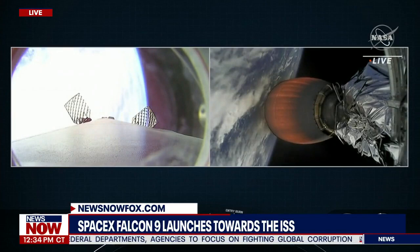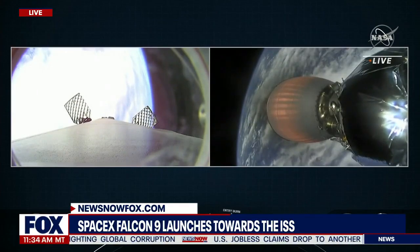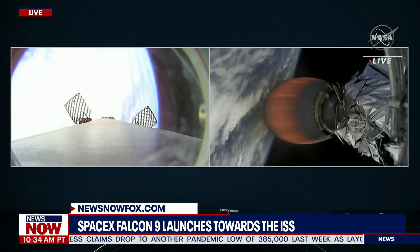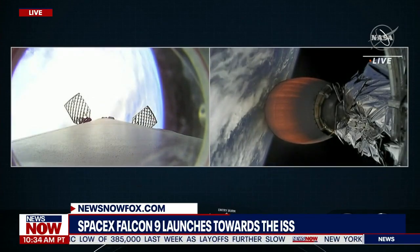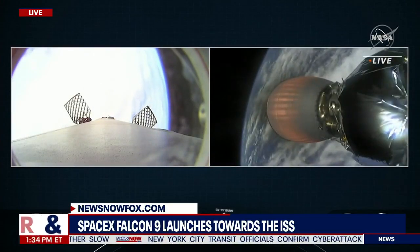You can see the grid fins extended on the left-hand side of your screen. We use those for atmospheric control — they help steer Falcon 9 to make sure we make our way back to that drone ship as we get into the thicker parts of the Earth's atmosphere. You'll occasionally see periodic bursts of white gas — that's our attitude control system giving us little corrections to our attitude.